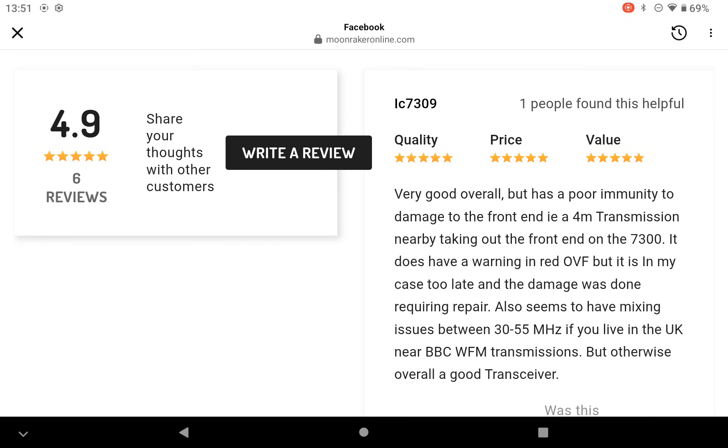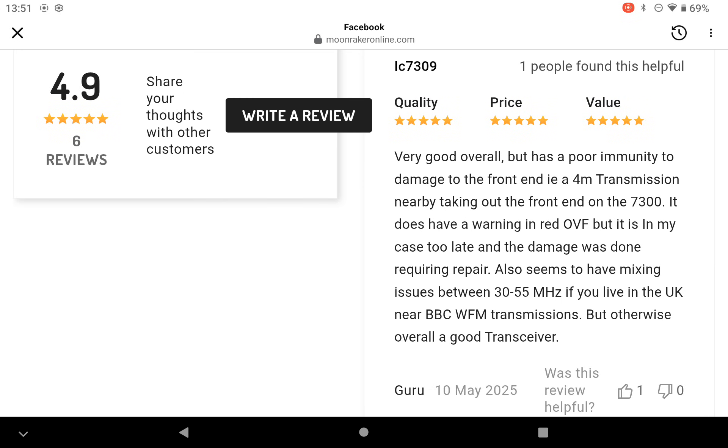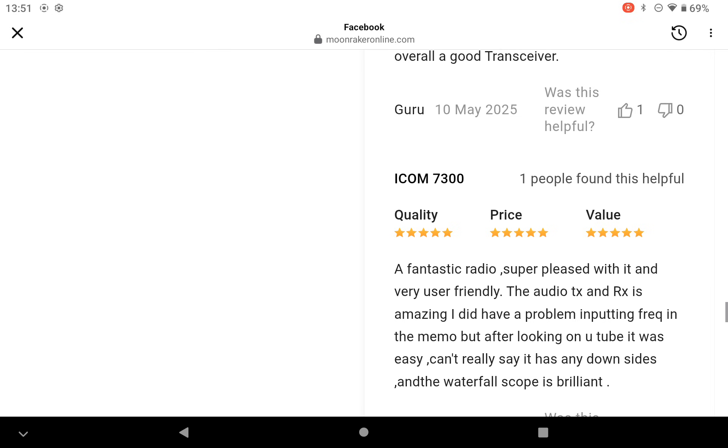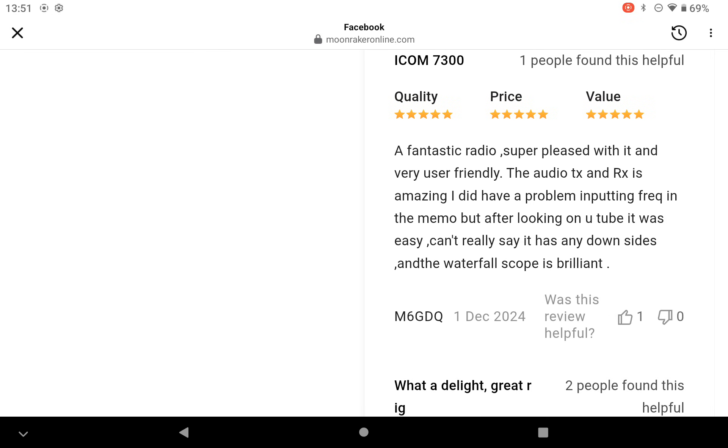Some good reviews there. One notes it's very good overall but has poor immunity to damage to the front end — i.e. 4 metre transmission — disappointing for 4 metres. Another says: fantastic radio, super pleased with it, very user friendly. The audio TX and RX is amazing. There were some problems putting frequencies into memory, but after looking on YouTube it was easy.